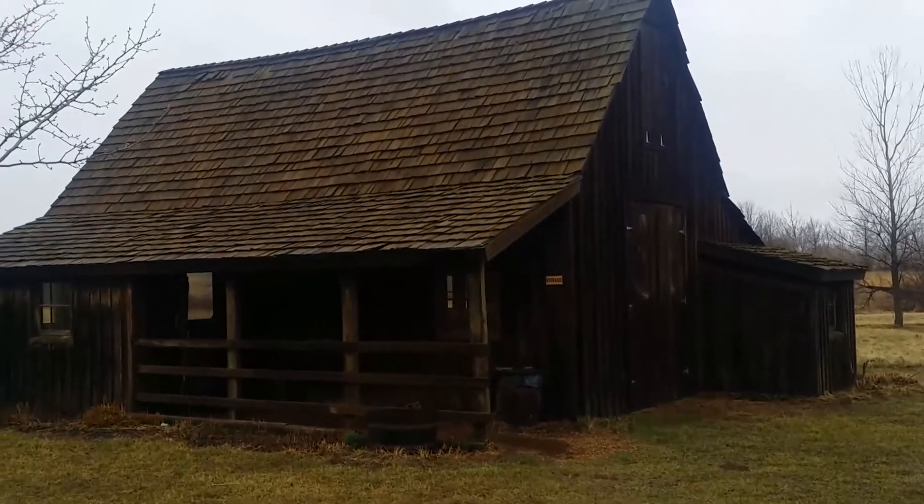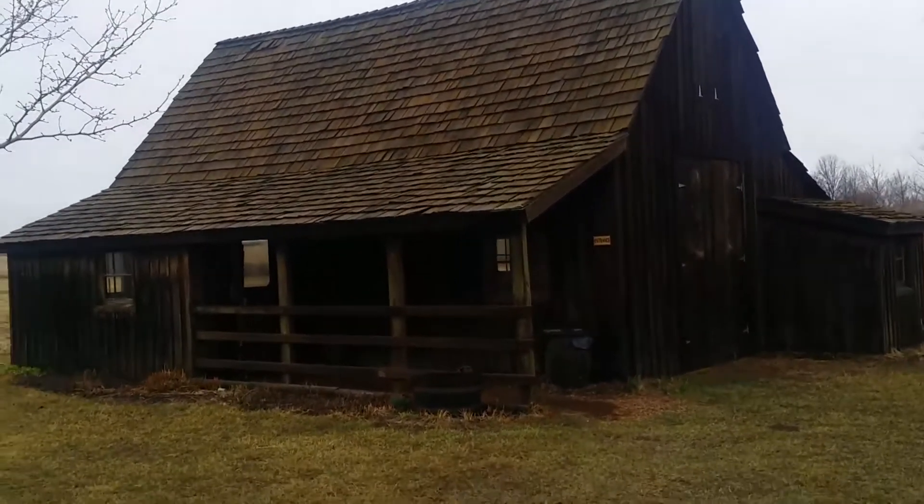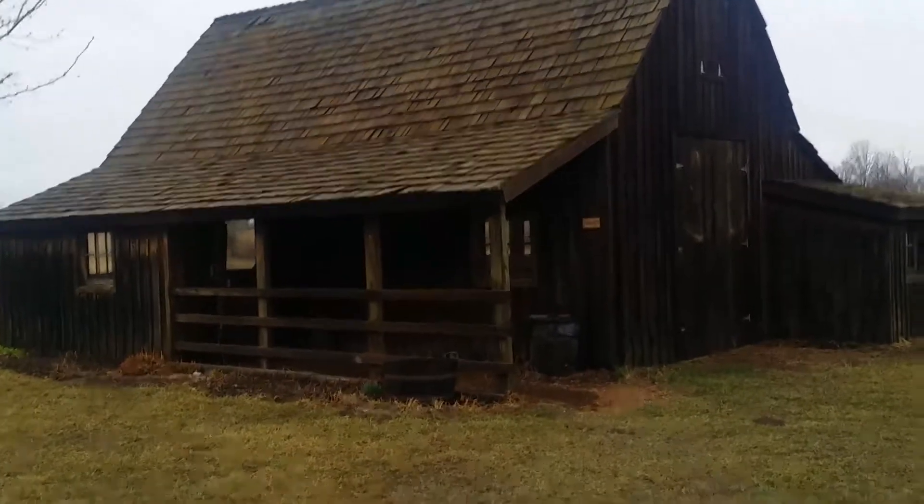This barn isn't the exact barn that was here when Walt Disney lived here, but it is a recreation from his memories. Actually, it's a recreation from the barn in So Dear to My Heart, which he then made again as a barn on his own property out in California. And then they made this one off of that one, which was based on So Dear to My Heart, which was based on the Marceline barn. Got that?